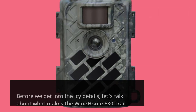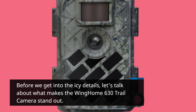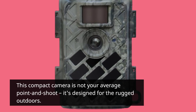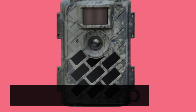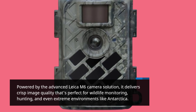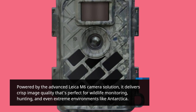Before we get into the icy details, let's talk about what makes the Wing Home 630 Trail Camera stand out. This compact camera is not your average point-and-shoot — it's designed for the rugged outdoors. Powered by the advanced Leica M6 camera solution, it delivers crisp image quality that's perfect for wildlife monitoring, hunting, and even extreme environments like Antarctica.